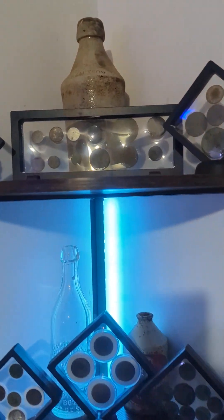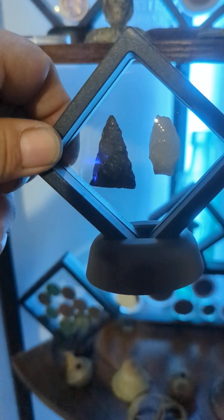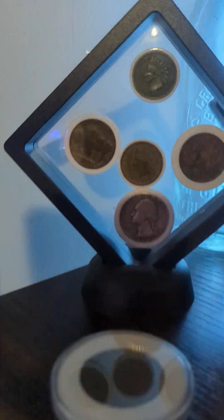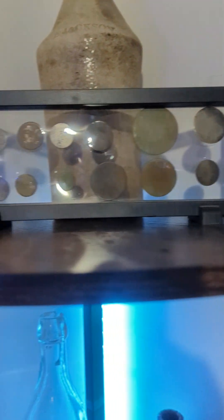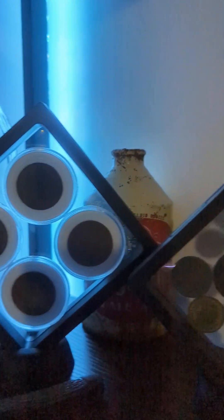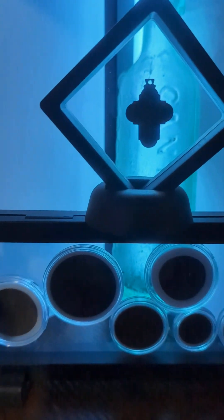There's quite a range of things in here — from arrowheads that are about 1,500 years old, to 1942 and 1964 silvers. You've got buttons — colonial buttons, all kinds of buttons. You've got Indian heads, copper coins, two-cent pieces, V nickels, and a cross, and more Indian heads and coppers down here.